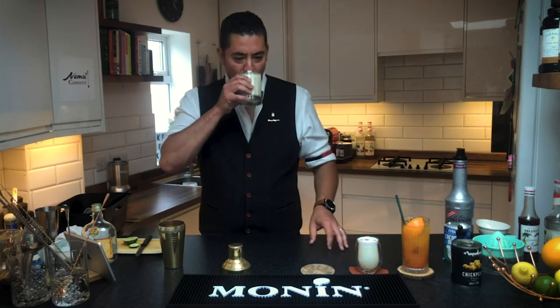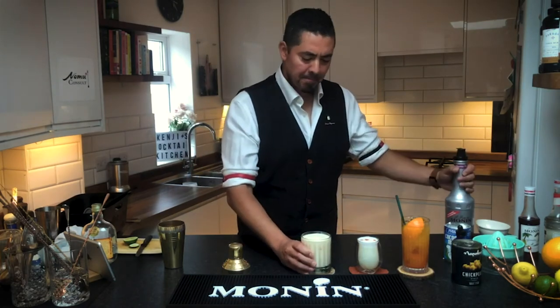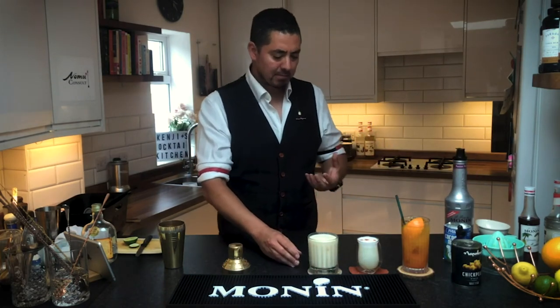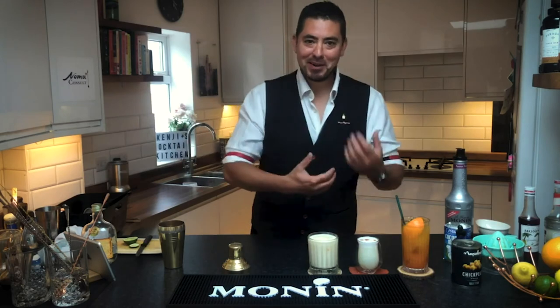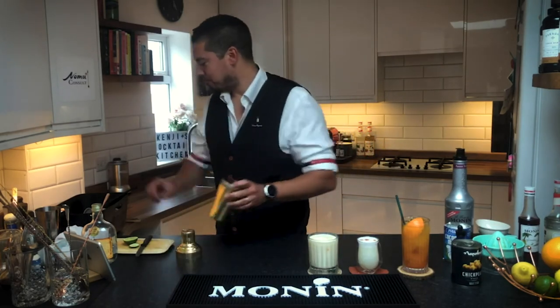So that's my first batida. You get the flavors of the cachaça, the passion fruit really comes through, you get the creaminess. If you like sweets, obviously the condensed milk — very creamy, very tasty.